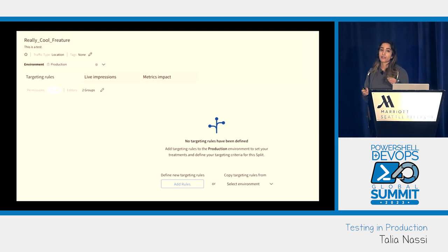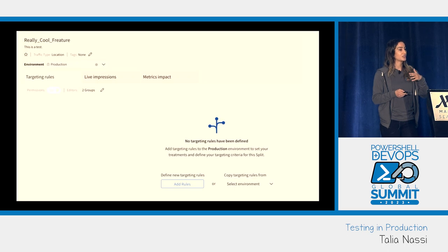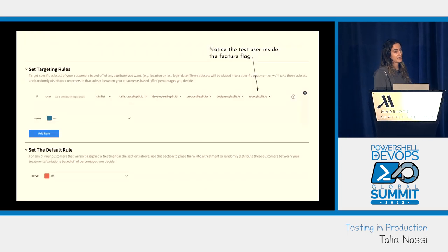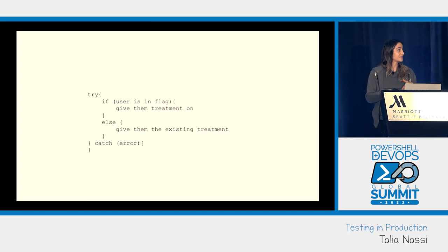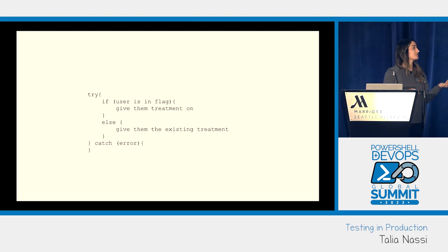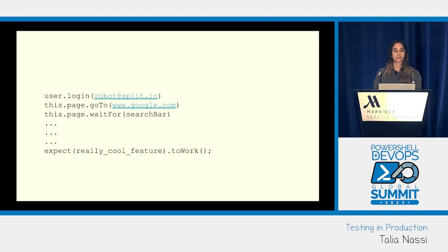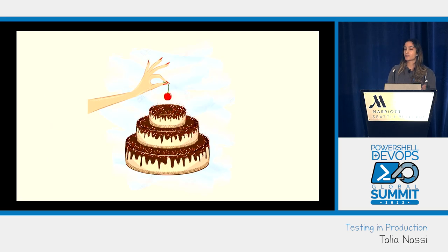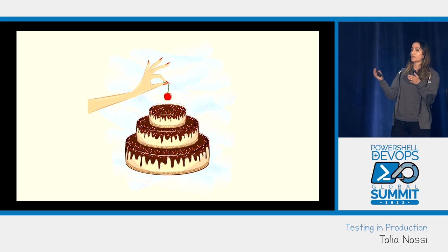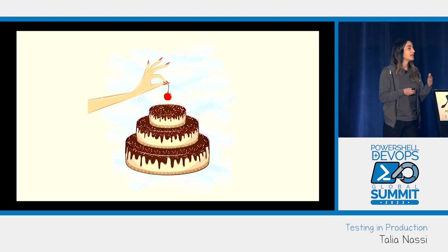Once you create the flag, you set up the targeting rules. In this targeting rule I'm saying: if you're in this list — QA, developers, product designers, and the automation bot test user — you can see the feature. Otherwise you get treatment off. In the code I say if the user is in the feature flag give them treatment on, else give them treatment off. The cherry on top is that when you turn on the feature flag in production, you already know your features are working and there are no surprises.